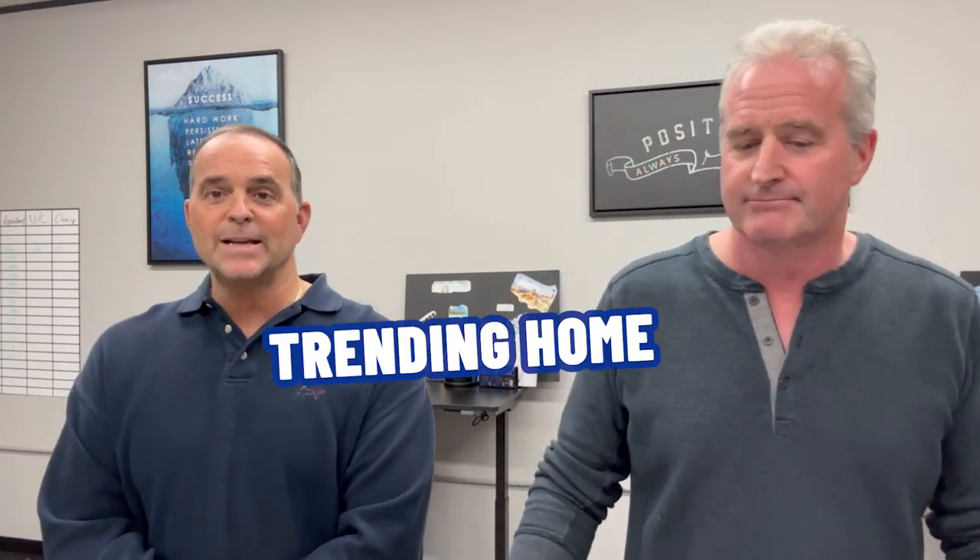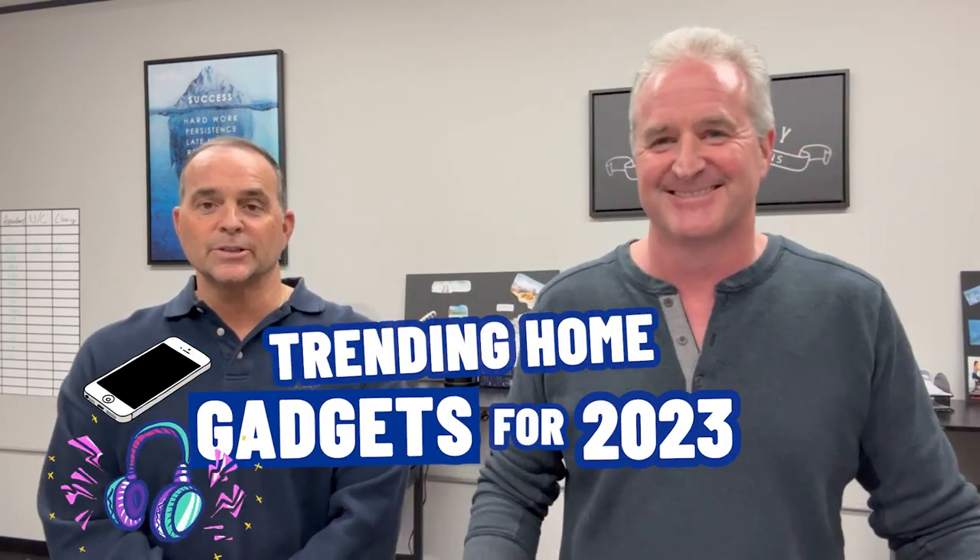These are the trending gadgets for this year. If you're building a house or remodeling the kitchen, or looking into home security — these are some top items. We'll make sure we get the names up there with correct spellings so you can check them out online. That's going to wrap up our video here for today.